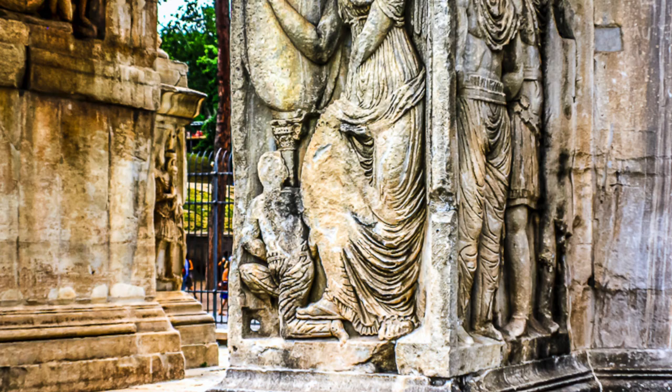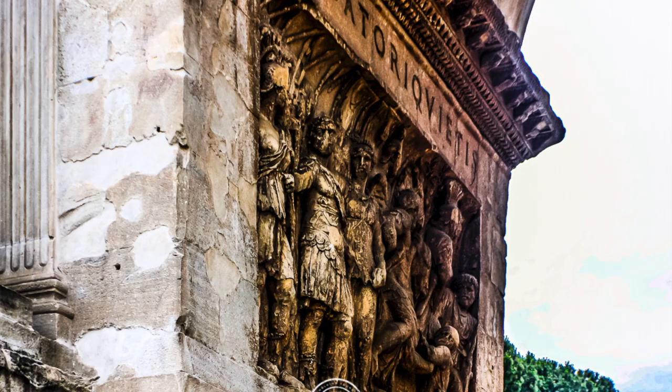Though some scholars debate whether the arch was actually erected by Constantine or just repurposed, what is known is that much of the building material and artwork were taken from other Roman monuments.